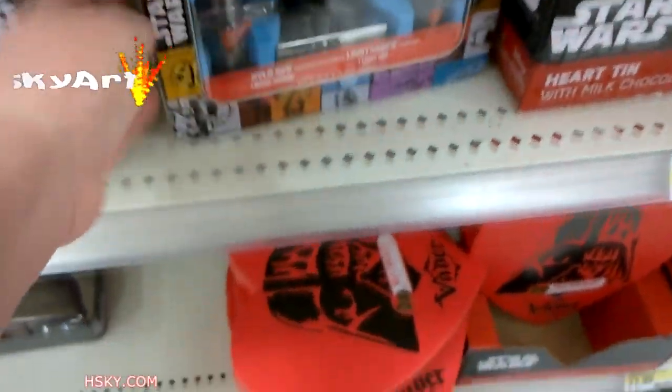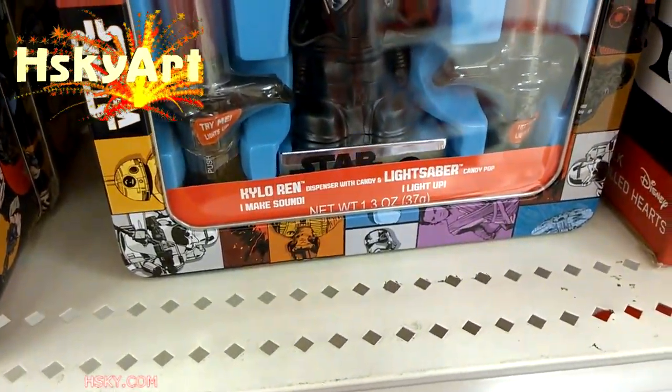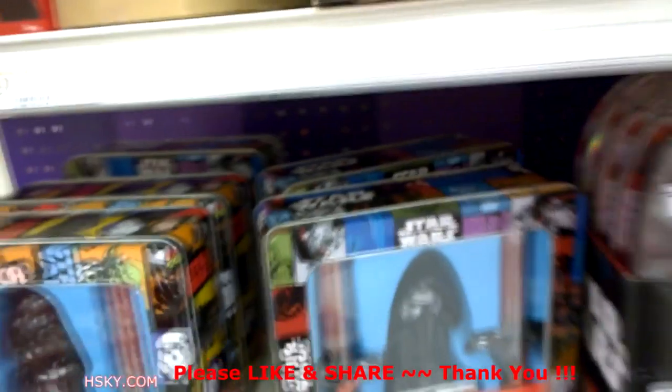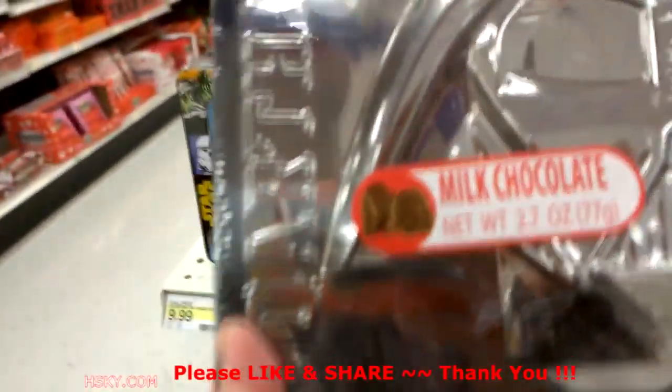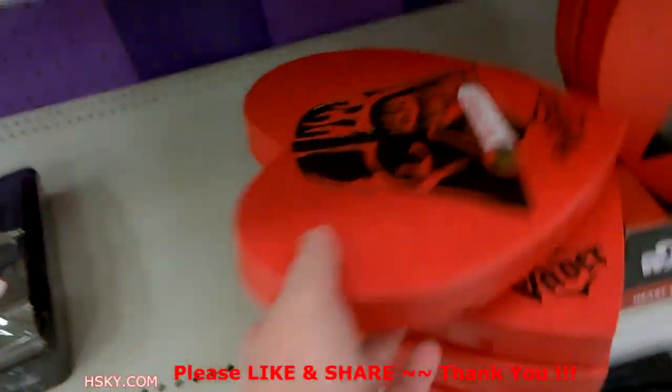This is the Kylo Ren Lifesaver Candy Pop — again, you can keep this box. It's 10 bucks. This one is really cool. It has milk chocolate and it's like a 3D box, also 10 bucks.